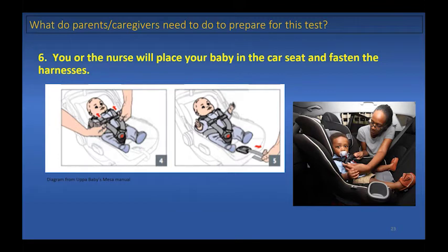You or the nurse will place your baby in the car seat and fasten the harnesses into the buckle. Pull any loose harness up from the hip area toward the shoulders, then check the manual for how to remove extra webbing to tighten the harness. In this seat, you pull a strap located near the baby's feet to tighten it.